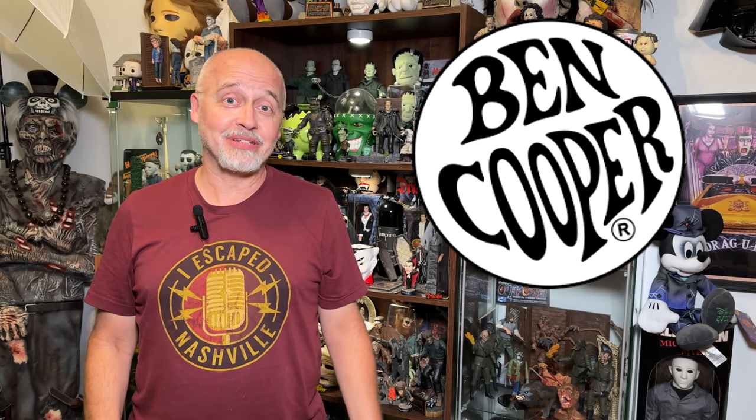NECA went ahead and released two more, and they're going to be exclusive to Walmart. So those came out, and when you get those at Walmart you're going to notice that there are some other bonuses — and you'll see what I'm talking about in just a moment. But let's take a look at the bonus characters from NECA.